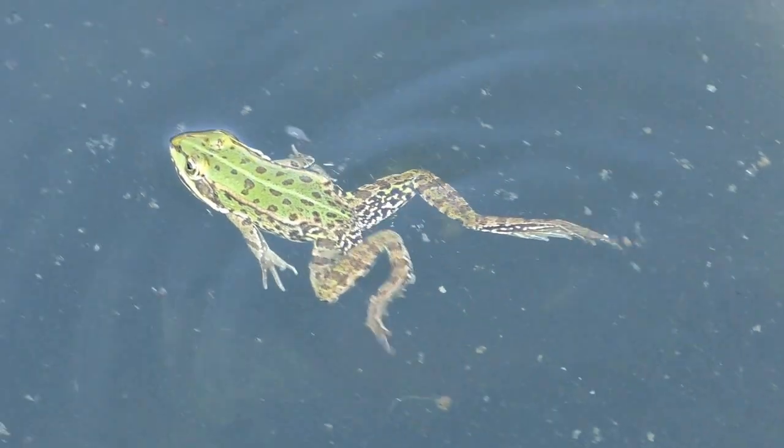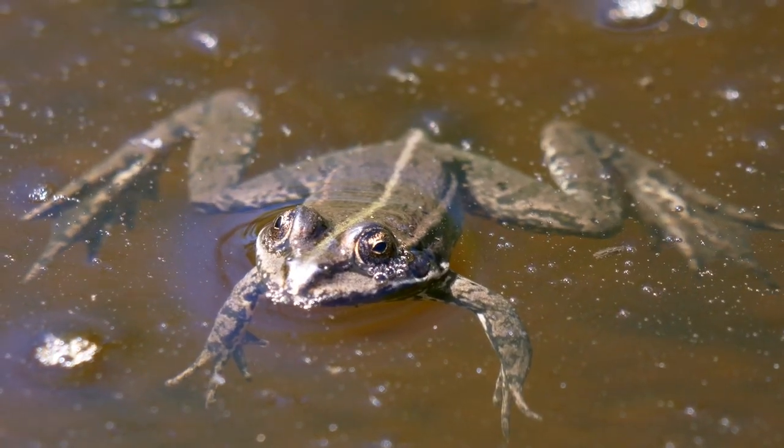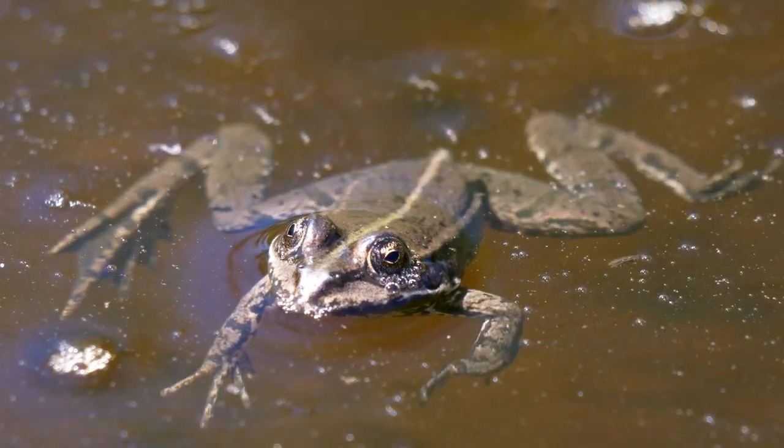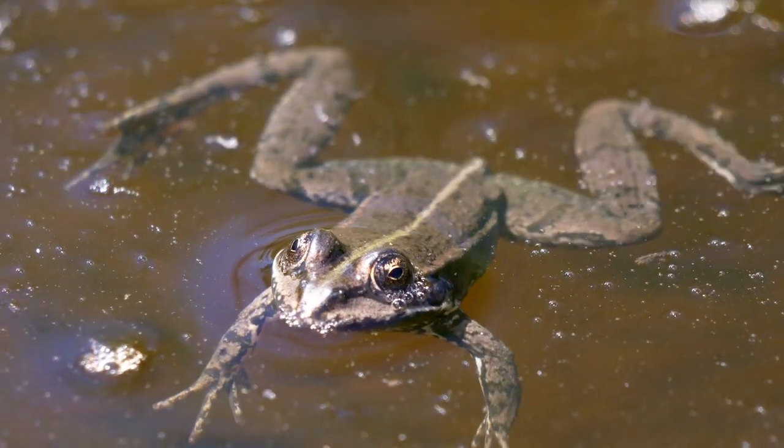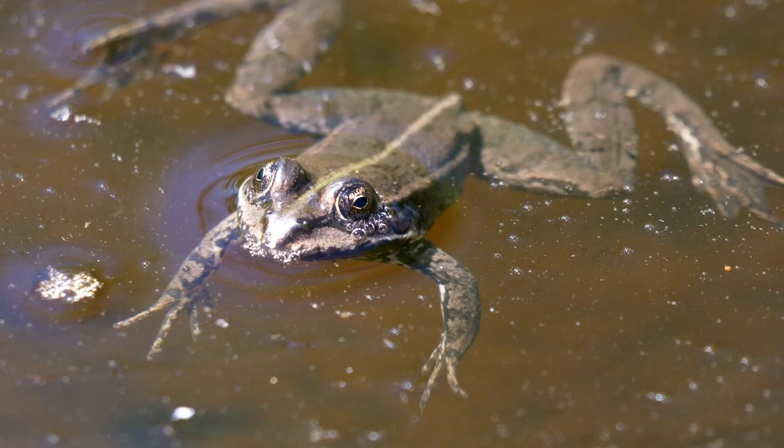This adaptation is particularly useful for escaping predators quickly by leaping into nearby ponds or streams and swimming away. It also helps them while hunting for prey in the water, allowing for swift and agile movements.